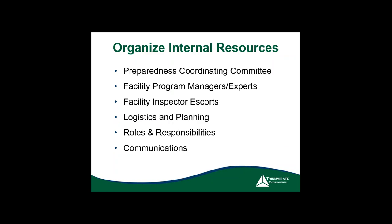From there, you've got to organize all of your internal resources. For this committee, you need to define the role of each person. You should have a coordinating committee, designate facility inspectors or escorts, handle logistics and planning, designate roles and responsibilities, and — in my personal opinion most importantly — establish how you will communicate while OSHA is on site.